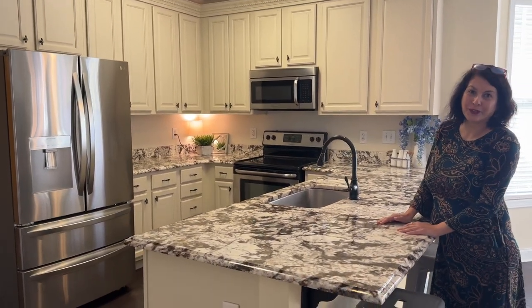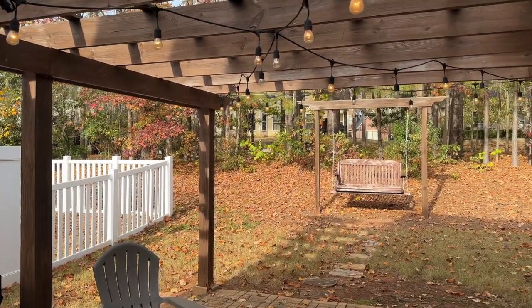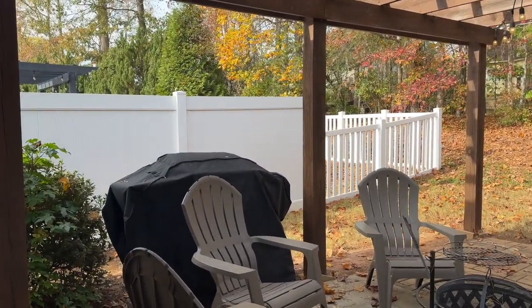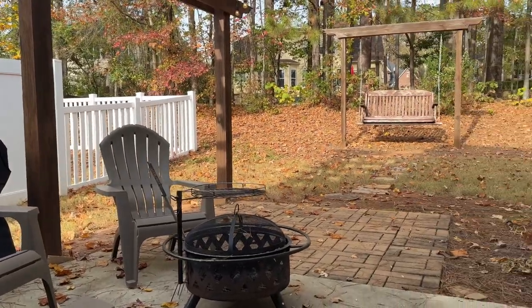If you enter into this gorgeous pergola, can you imagine sitting in the evenings with these beautiful fairy lights above you? And this backyard is actually really large.